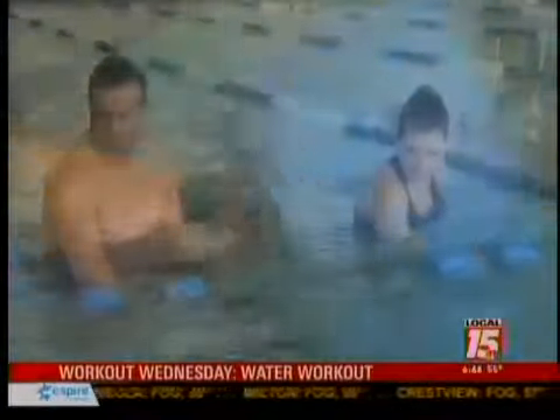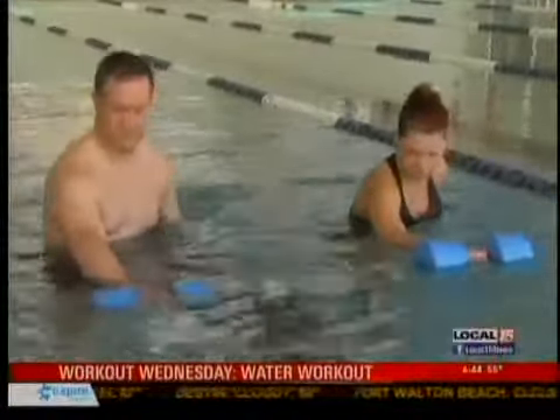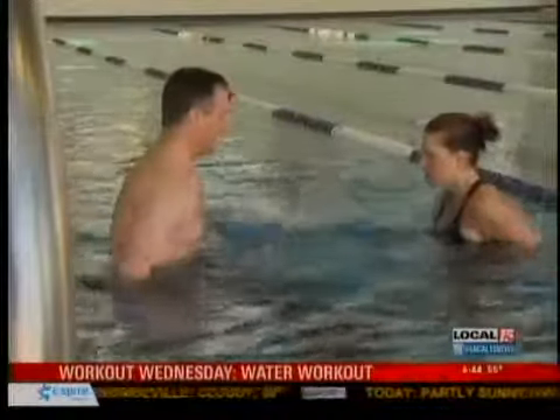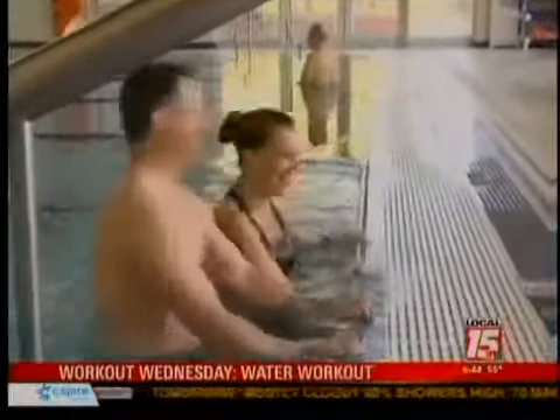Today we used some weights, and there are water belts and noodles — all types of different tools you can use in the water to vary up your exercises. Where you do the workout in the pool is critical: keep the water level between your waist and your chest for ideal water resistance. You can make it as fun as you want, and it's about adding variety to your workouts to keep it fun and exciting.